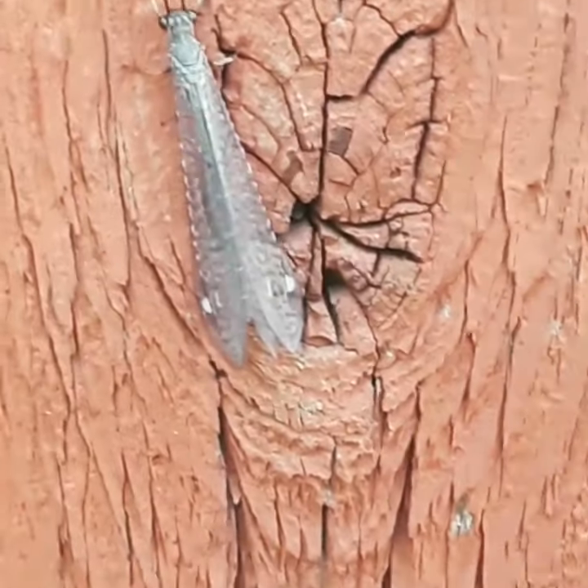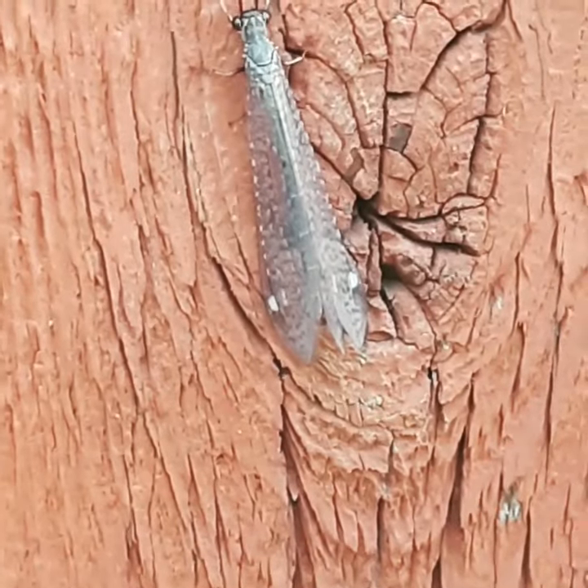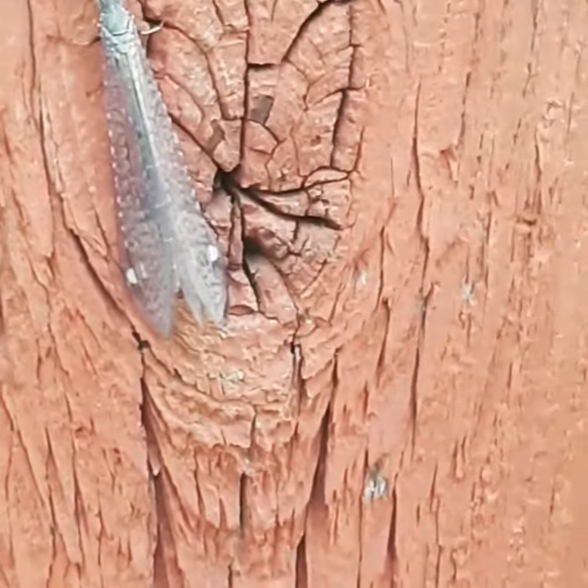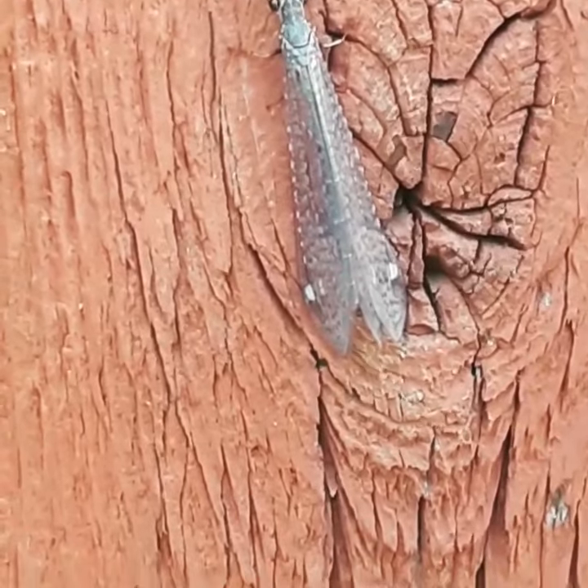But when they become adults, they have this big form like this — they get these little wings. This guy's about an inch long, so they're sizable, but just a really cool thing to find.